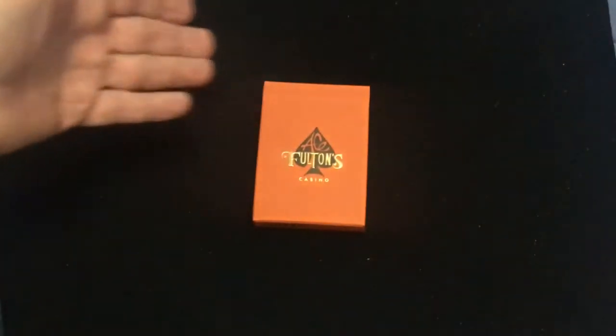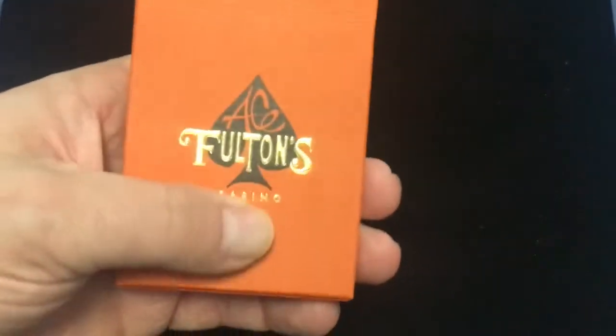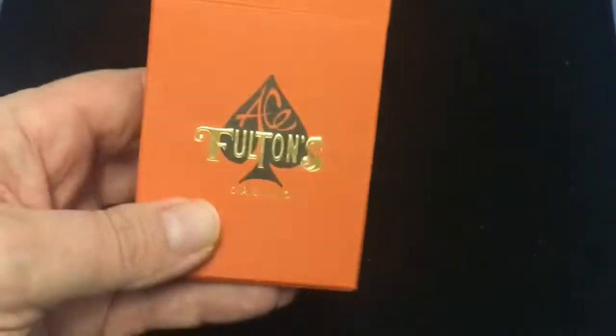Hopefully it's the last one, but there'll probably be a dozen more colors. Let's turn this one out. So this is the Ace Fulton's casino in orange. It says Ace Fulton's on the front with a little foil and embossing — nice matte stock.